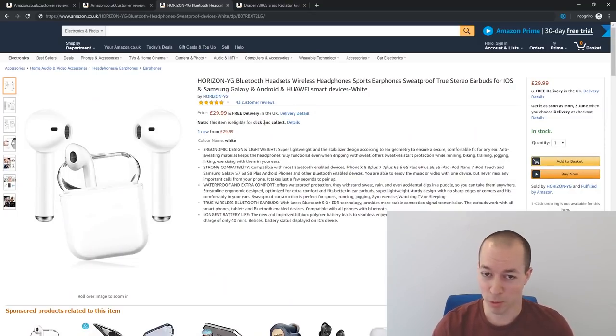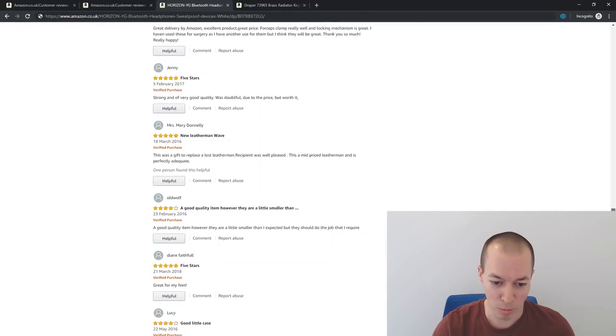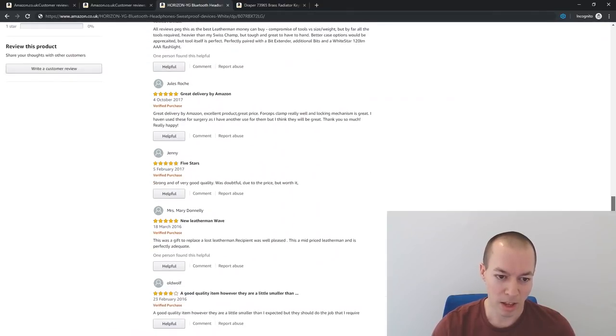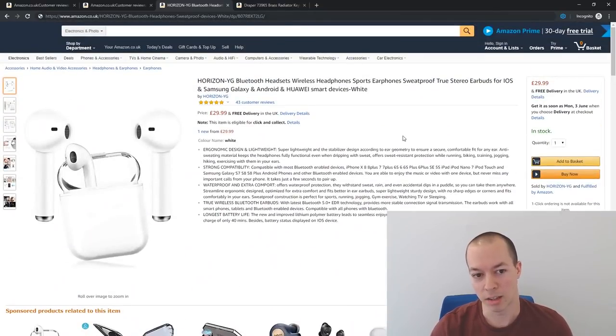This third example is slightly different: 43 reviews, five stars — that looks brilliant until you actually read them. These reviews are quite old, from 2016 and 2017, but when you start reading them, they're for a completely different product. One says 'this was a gift to replace a lost Leatherman,' another says 'great for my feet,' another mentions 'faucet clamps really well.' This is a hijacking — they've taken over an older listing that had reviews, probably gone redundant on Amazon. They've got lots of five-star reviews, but not for this product. Someone glancing at '43 reviews, five star, £29.99' might think it's a great deal.